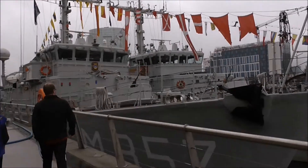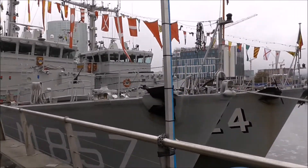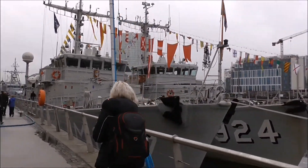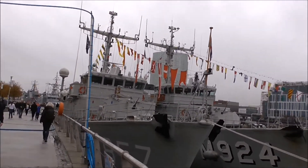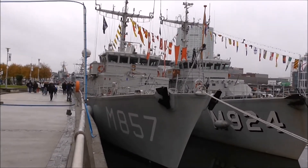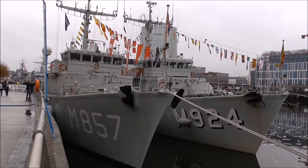These boats have attracted a lot of attention, and an awful lot of foreign people down here actually, judging by the accents I'm hearing going past me. So that's the M857, which is the Dutch Macum, and the M924, which is the Belgian Primula.